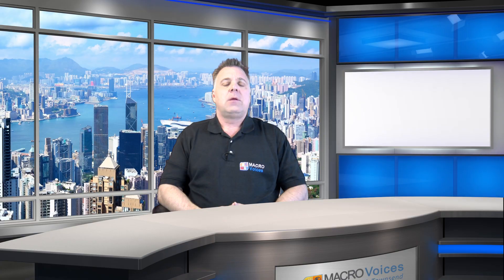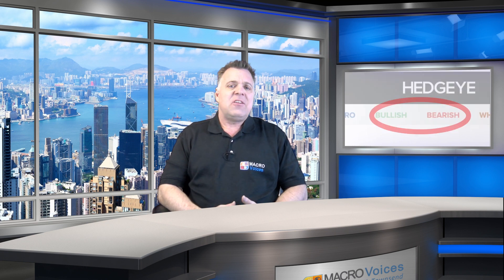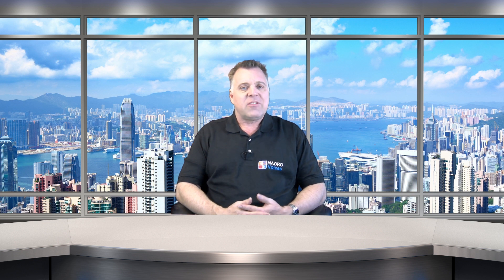One exception that comes to mind is Hedgeye Risk Management's research products. They have a long-short recommendation service specific to ETFs, and they also have one for individual stock picks. What stands out about Hedgeye is that their retail advisory services include both long and short picks, since Hedgeye is one of very few market research companies that incorporates long-short strategy concepts in their retail product offerings. So one way to run the long-short strategy is to rely on a service like Hedgeye for your long and short picks. That allows you to be the portfolio manager and run the overall long-short strategy — something a hedge fund would charge you very substantial fees to do for you if you invested with them.